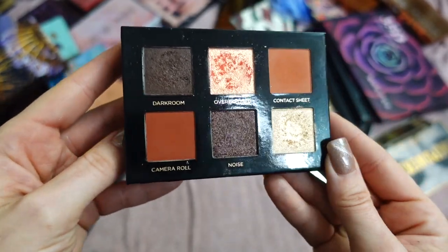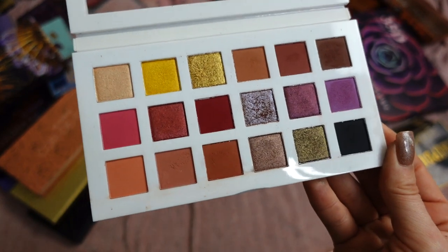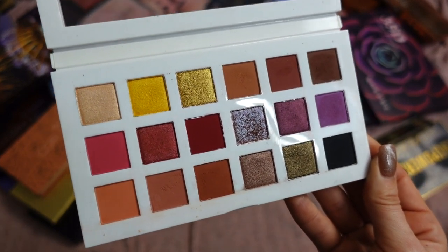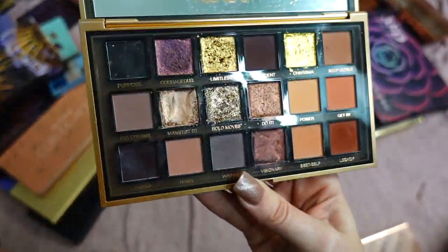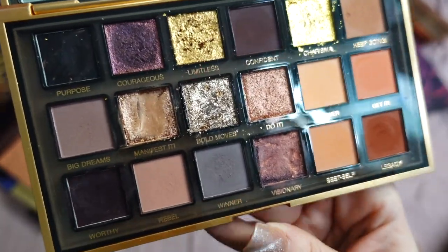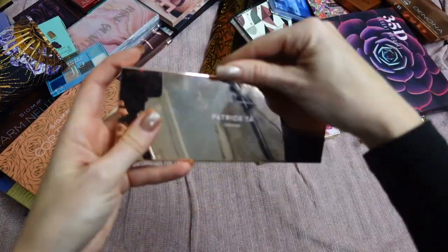This is a palette from Clarence — a beautiful color story with warm neutrals and pinks — but I just don't reach for it and it doesn't have value for my channel right now. I'm going to pass this along. This is Empowered by Huda Beauty — their holiday launch. It's definitely not my favorite Huda palette, but the quality is good and I created some beautiful looks with it. I'm going to hold on to it.